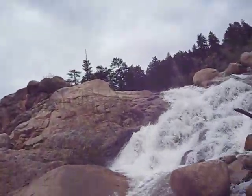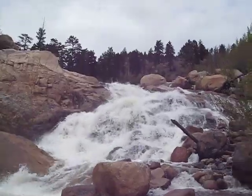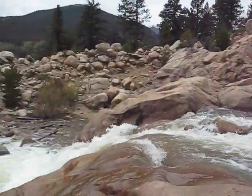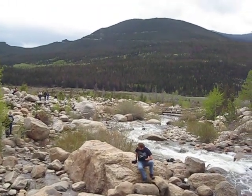This is the alluvial fan. This actually started from a flood, I think, in 1982. There was a dam that broke up the stream, and I think 29 million gallons of water, they said, came crashing down. That kind of made this waterfall, and you can see all the rocks it brought with it here down into that valley.